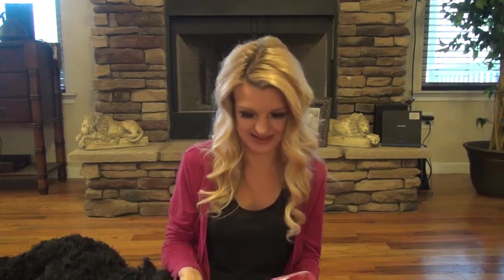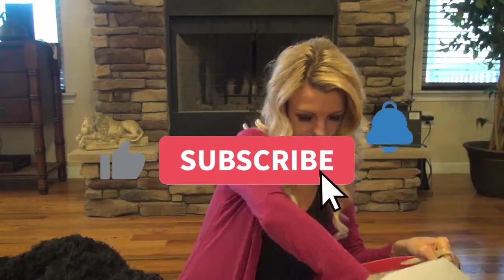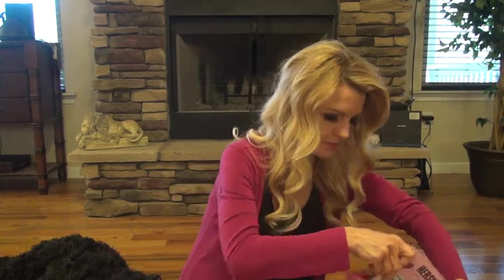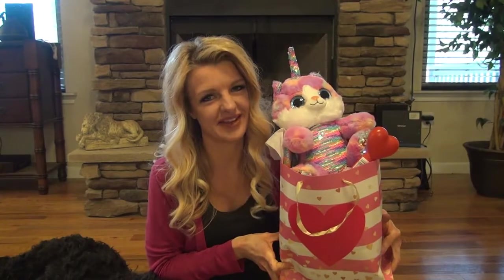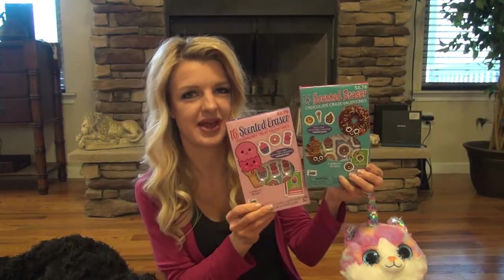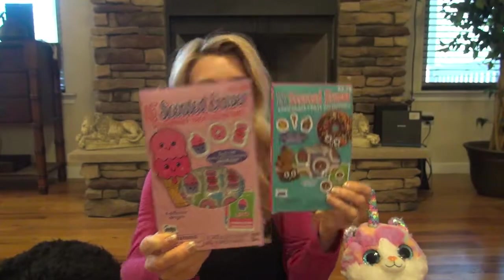That is everything I got. Now I'm going to try to put all this in the bag. I probably should have got a bigger bag. This is adorable — I know she's going to love it. I also picked up from Walmart these valentines for her classmates, and they are scented erasers. I thought they were really cute. These are strawberry scented, and these are chocolate.